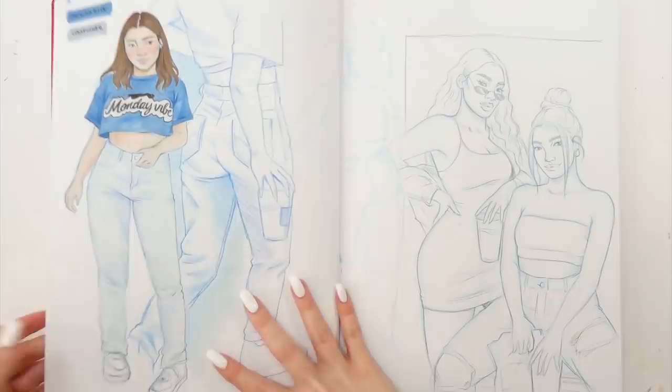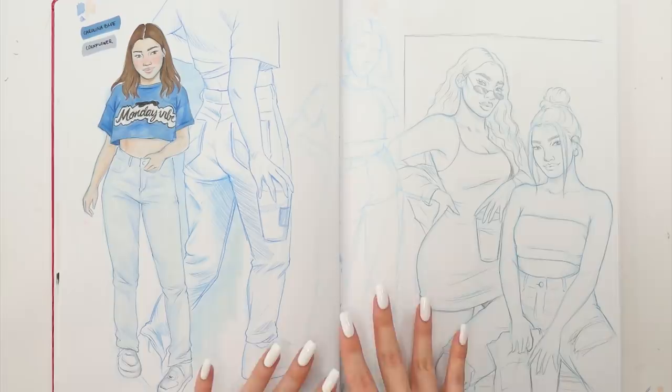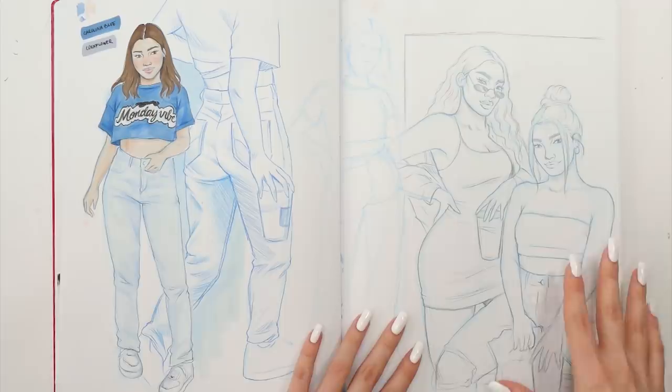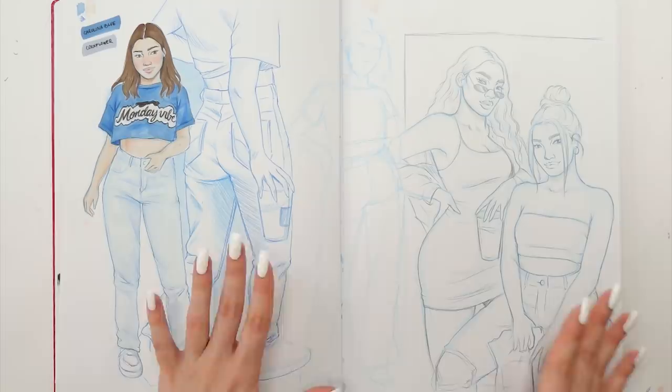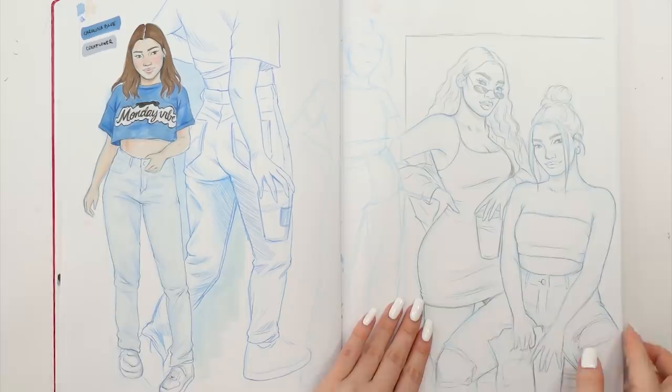Here I have another sketchbook spread. I really like the fact that it's monochromatic, done only in blues — that gives this spread such a cool vibe. I also planned to turn this sketch into an actual illustration, and that hasn't happened yet, but maybe sometime in the future I can go back to it, finish it up, or just transfer it onto another piece of paper. We'll see.